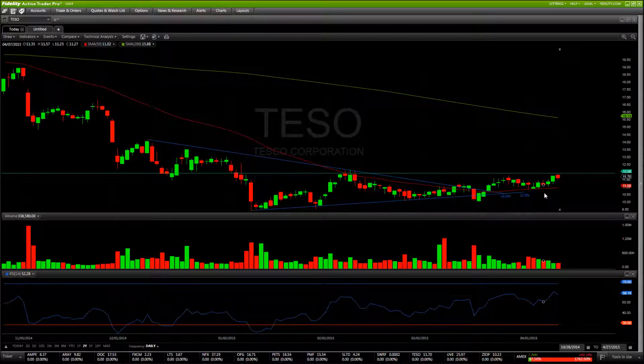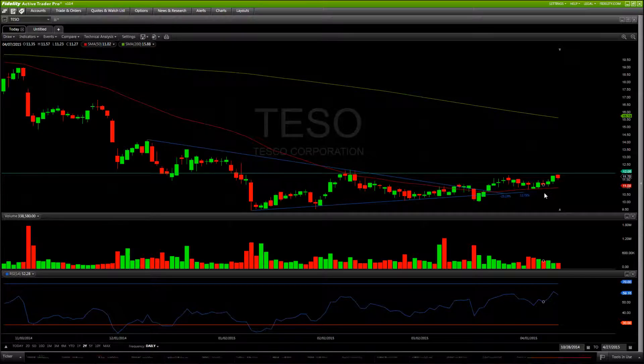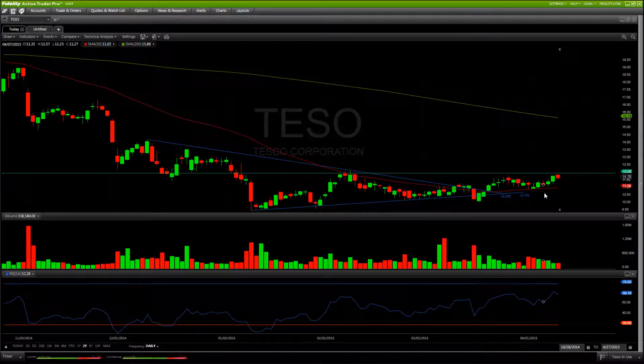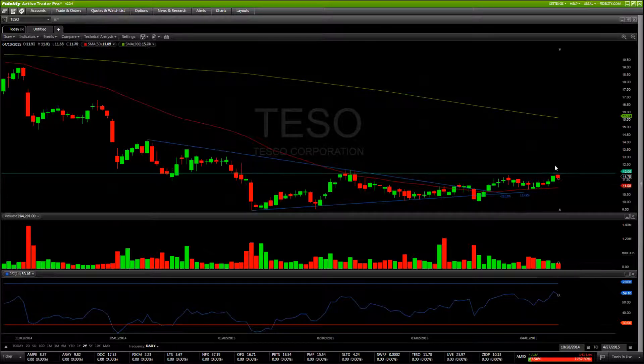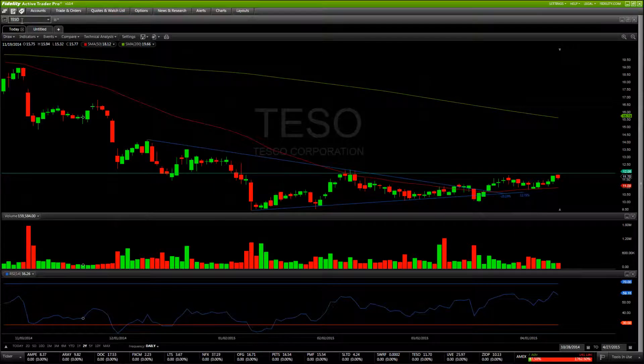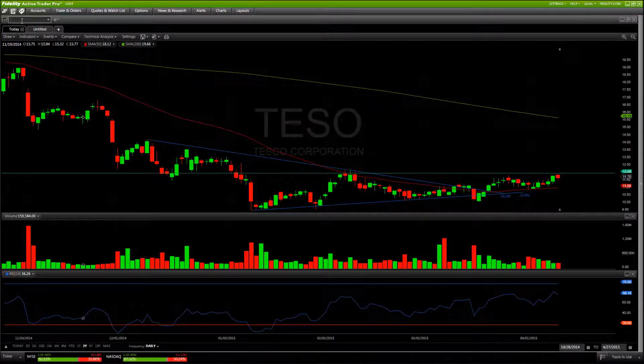We want to see TESO test $12 next week. We've had some resistance just below that $12 area, but that's going to be the number to break to really show some strength and see if we can confirm a new uptrend. Everything's looking pretty good right now — just got to watch that $12 area. There may be an opportunity to buy on that break above $12, so I'll definitely be giving some updates on this one throughout the week.